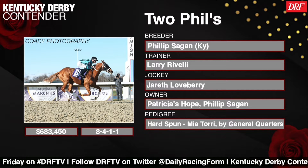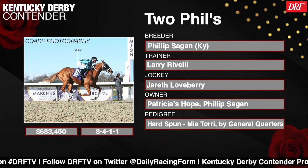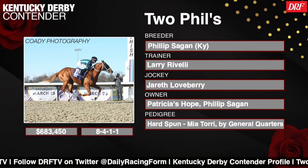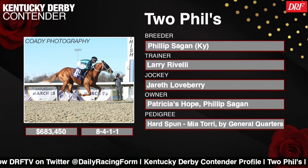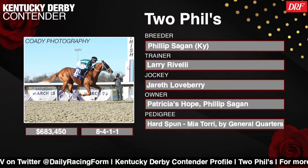Two Phil's is good on dirt — he's a multiple stakes winner on the surface, including the Grade 3 Street Sense at Churchill Downs as a two-year-old — but he did take that huge step forward on the all-weather. Was it the all-weather, Mike, that really got him over the top? Was it maybe not the strongest field he was facing, or is he just a horse coming into his own?